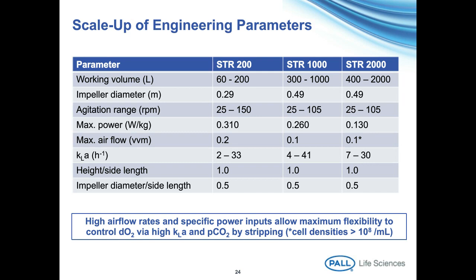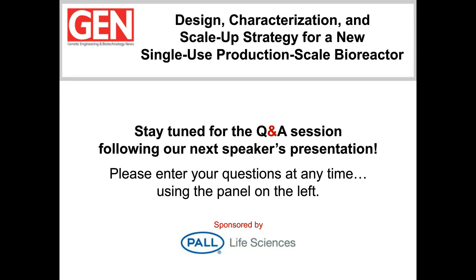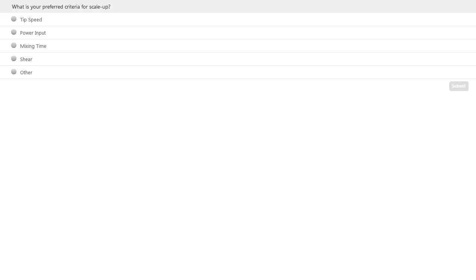I'll finish there, and shortly my colleague Byron will tell you about the success in growing cells. Thank you. Thanks, Alan — that was a great presentation. You provided our audience with valuable considerations necessary when scaling up cell culture. We have one more polling question before Byron's presentation: what is your preferred criteria for scale-up? Byron, the floor is yours.